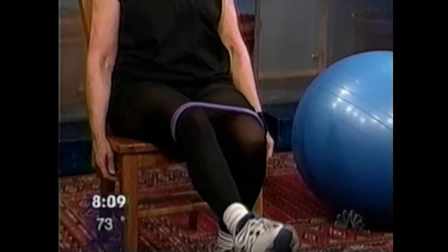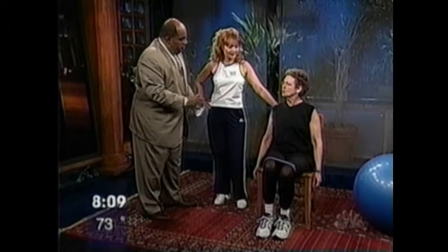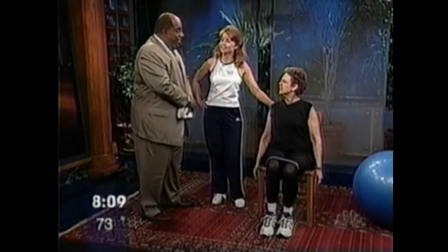How long have you been doing this, Marilyn? About a year and a half. And have you felt better doing it? Oh, I feel marvelous. I hear you're thinking of even taking up rollerblading. Rollerblading and learning to ride a bicycle. That's great.